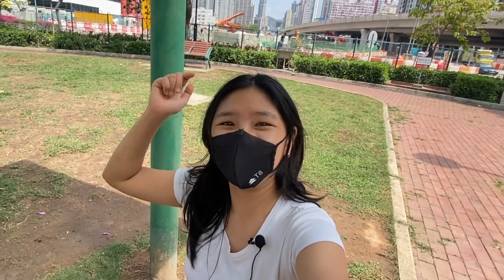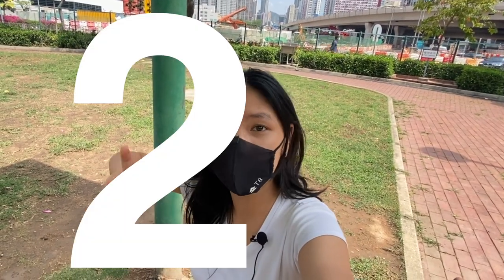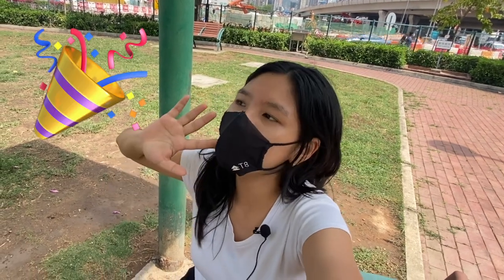Hey y'all! What is up? It's your girl Becky and we're back for day 21 of Planned April. Woohoo! We are basically 70% into the challenge because it's 21 out of 30.